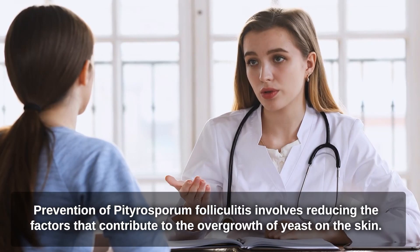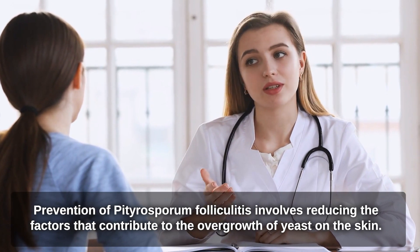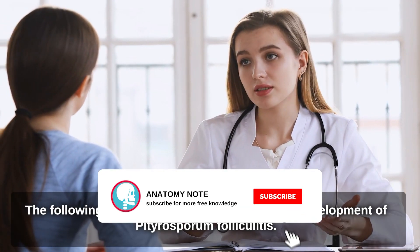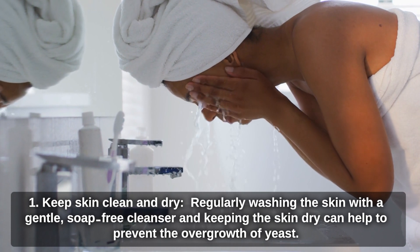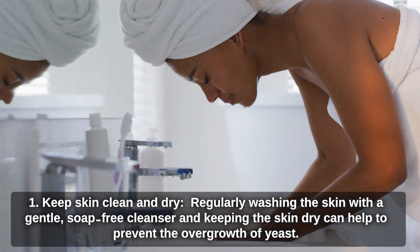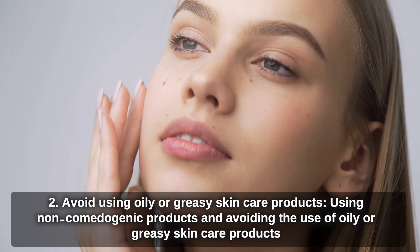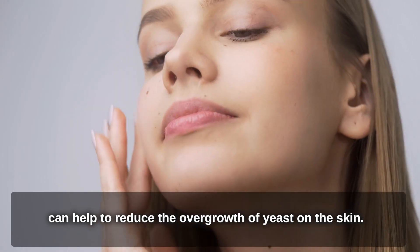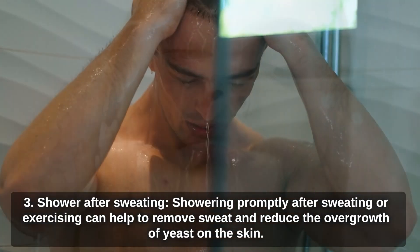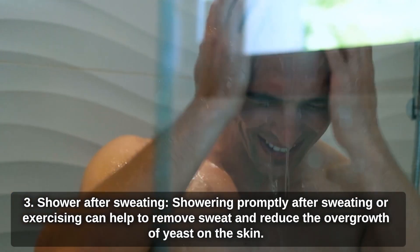Prevention of Pityrosperum folliculitis involves reducing the factors contributing to the overgrowth of yeast on the skin. Keep skin clean and dry by regularly washing with a gentle, soap-free cleanser. Avoid using oily or greasy skin care products and use non-comedogenic alternatives. Showering promptly after sweating or exercising can help to remove sweat and reduce the overgrowth of yeast on the skin.